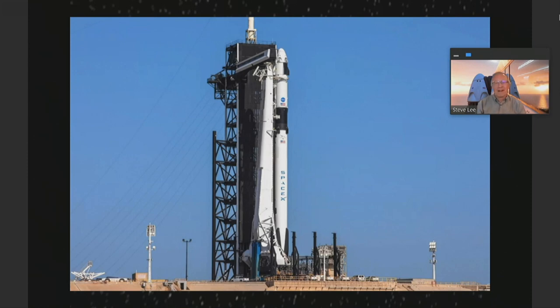This is launch pad 39A at Kennedy Space Center. This has a long and illustrious history. This was the pad that many of the Apollo missions launched from, including Apollo 11, the first lunar landing. More than half of the space shuttle missions launched from this pad. About five years ago, SpaceX got a long-term lease with NASA. They tore down much of the old pad and assembled this new pad specifically designed for launching the Falcon 9 rockets, and in particular, the Crew Dragon version.